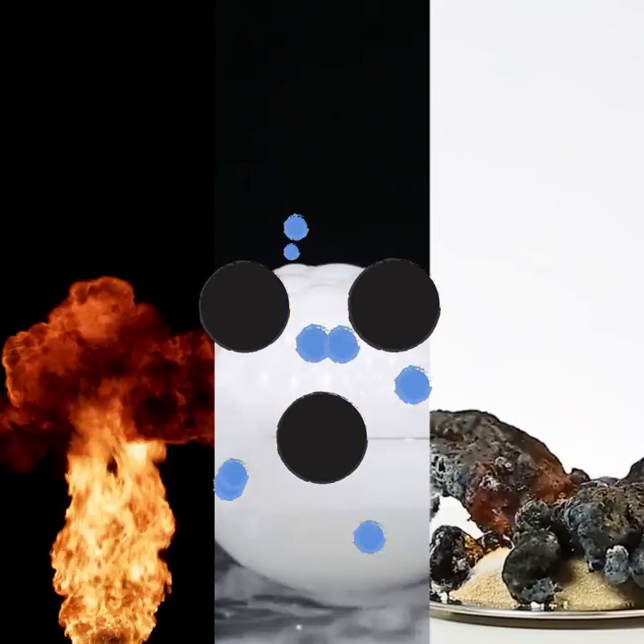When atoms bond in chemical reactions, various processes occur, but no new atoms are created or destroyed. But when atomic nuclei, at the core of an atom and where atoms get the vast majority of their mass, get close enough to almost touch, very different processes and reactions occur.